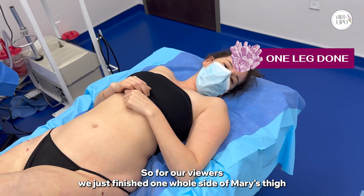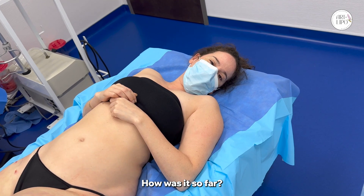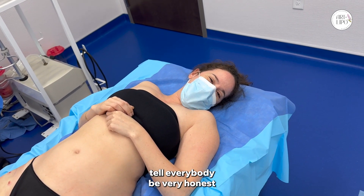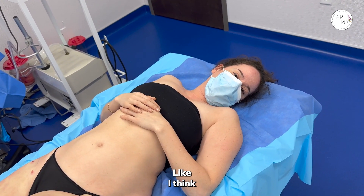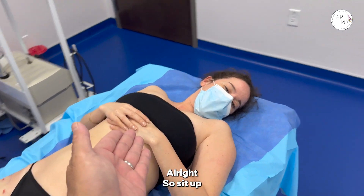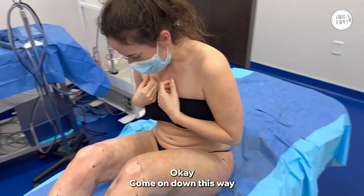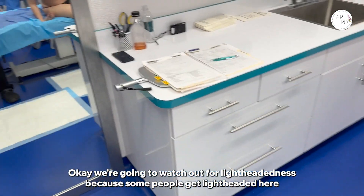For our viewers, we just finished one whole side of Mary's thigh and knee, 360 degrees. How was it so far? I think I'm doing okay and doing a good job. Was it very stingy or painful? It was, but it's clearly tolerable — I'm able to talk about it. It was painful at times but tolerable. Sit up and take a peek at your legs from right there. We're going to watch out for lightheadedness because some people get lightheaded here.